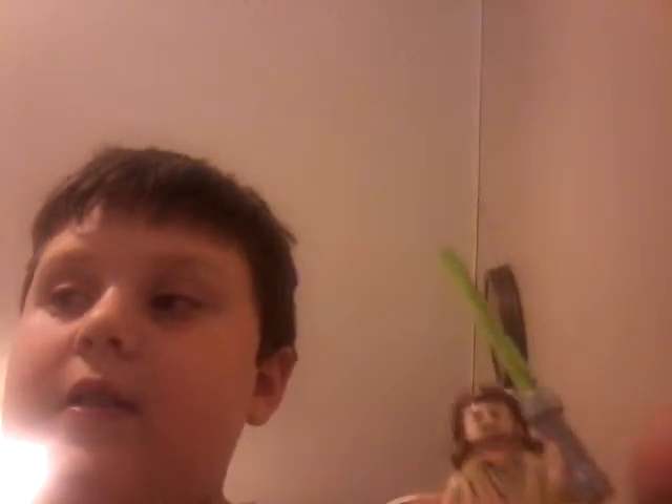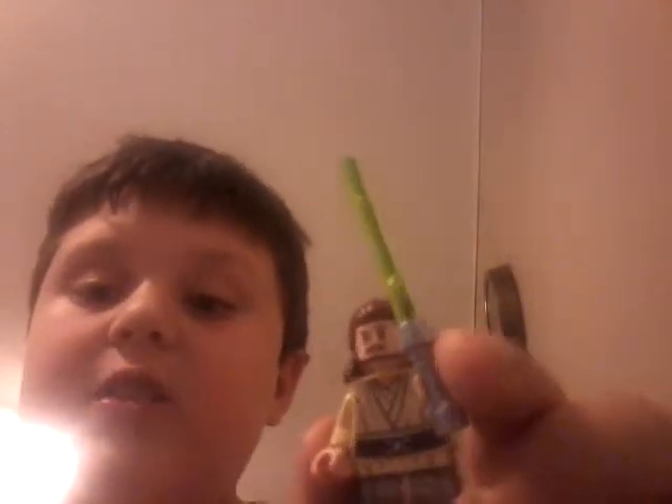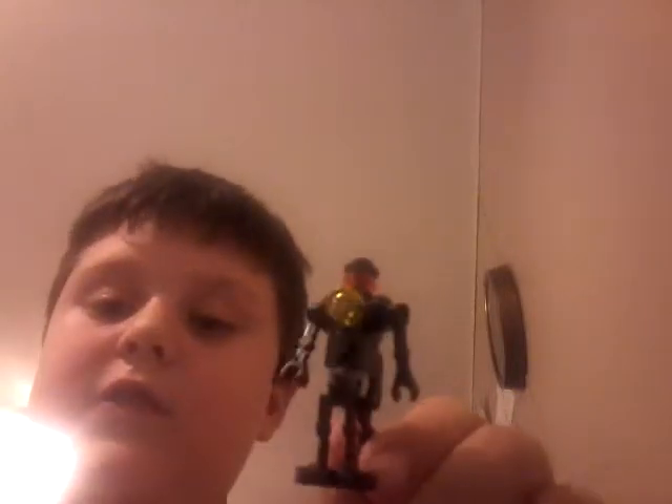Next up on the list is Qui-Gon Jinn. He just looks swag. Check out his green lightsaber — reminds me of the oldest living Jedi, Yoda. Apparently these are all real characters from movies. The next one here is another Surgeon Droid. He has a really cool-looking head. I like his light on his chest and he has three legs, which is cool.